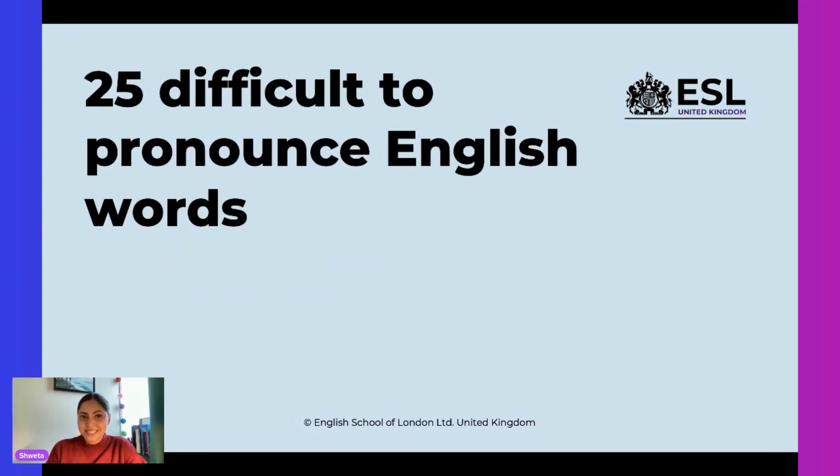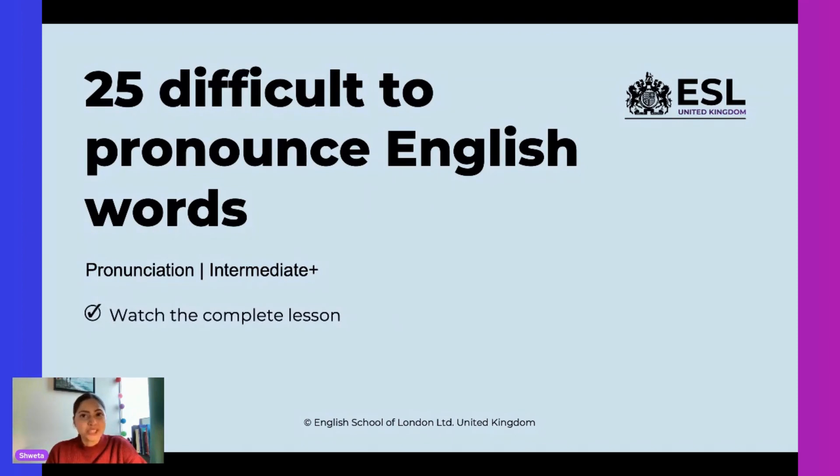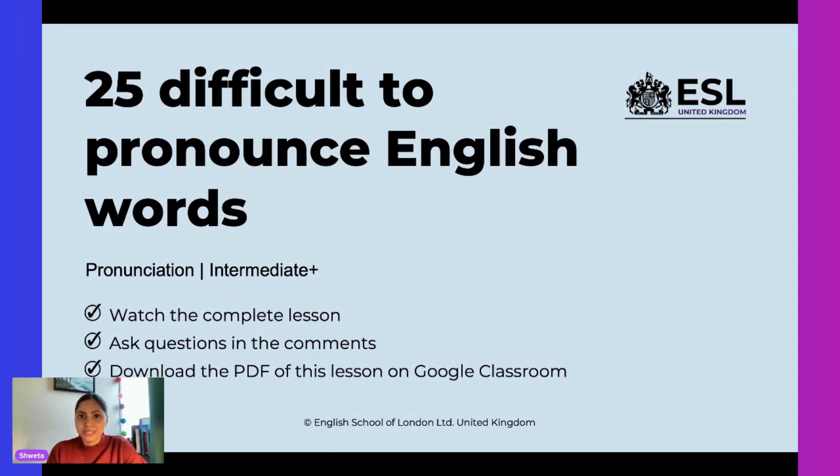This lesson today is on pronunciation and it is for the intermediate and upper intermediate students. Please keep three things in mind while we run through the lesson: number one, watch the complete lesson; number two, ask questions in the comments and our teachers will respond; and last, download the PDF of this lesson on Google Classroom.